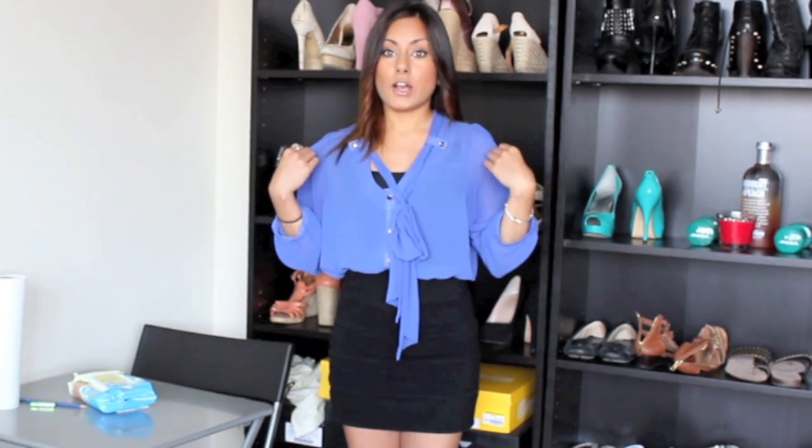So the shirt that I'm actually wearing is from Sirens. I'm pretty sure you guys have seen it in another video. But it is just a sheer, really pretty, like indigo kind of blouse. And I love that it has a little tie thing at the front. I just have it tucked in into this high-waisted black skirt from Aritzia. And I'm just wearing a camisole from Costa Blanca underneath — it's just a black camisole with some lace on the back.